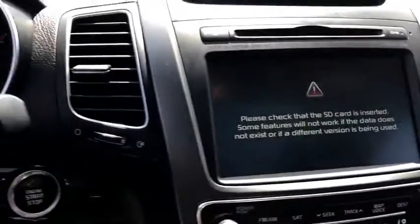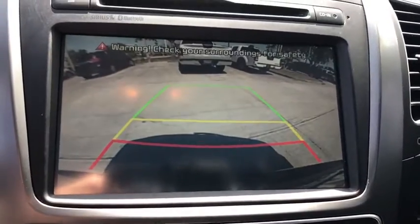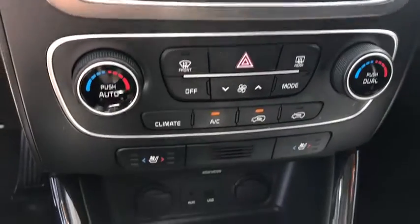Floor mats, hard disk drive media storage, cruise control, aluminum wheels, four wheel disc brakes, AM FM stereo radio, rear defrost.